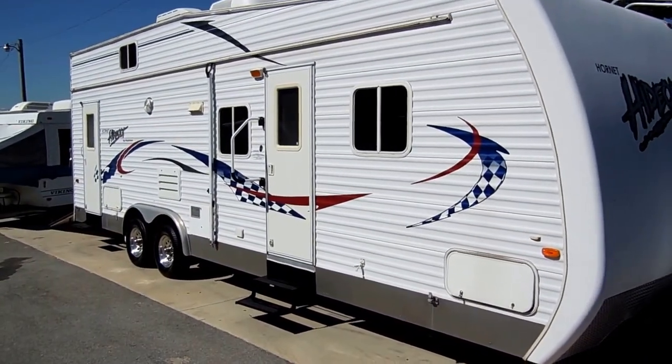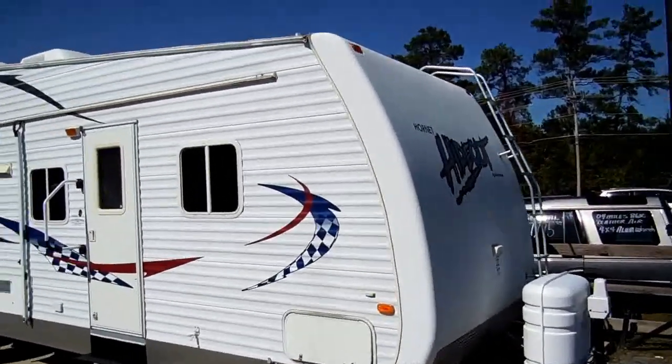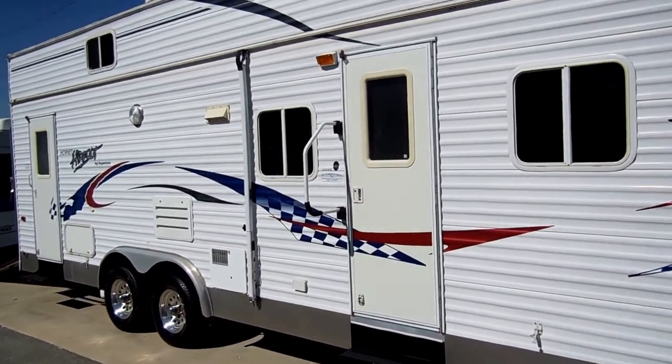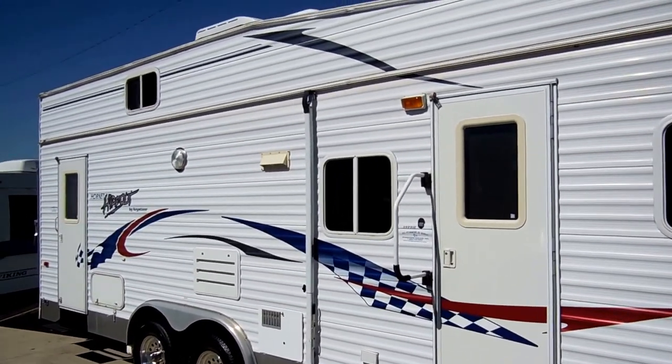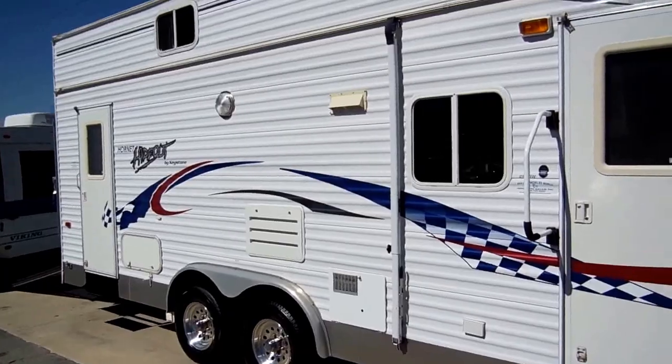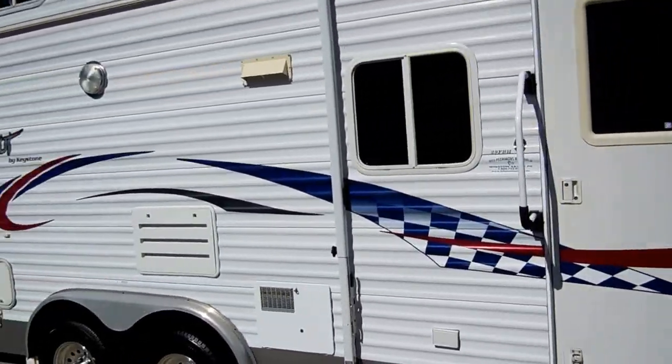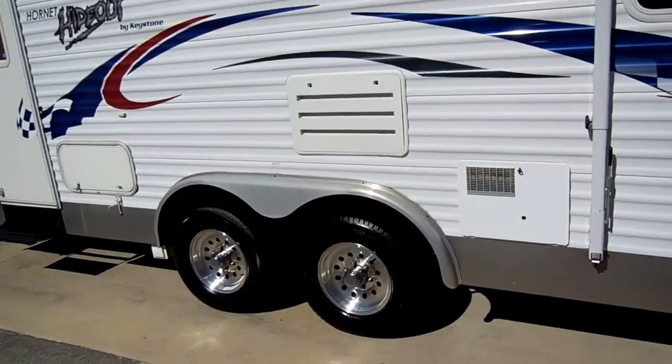This toy hauler measures 32 feet long and it's in extremely nice condition. You may notice the awning is not on it right now — I've actually got a brand new 24-foot checker plate awning canvas ordered for this RV. That will be installed before you buy it.